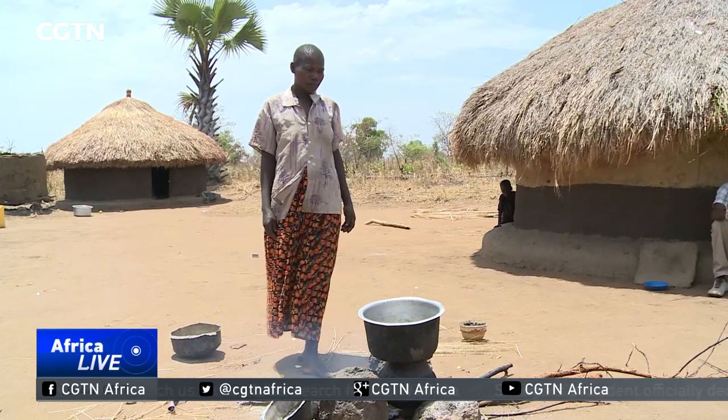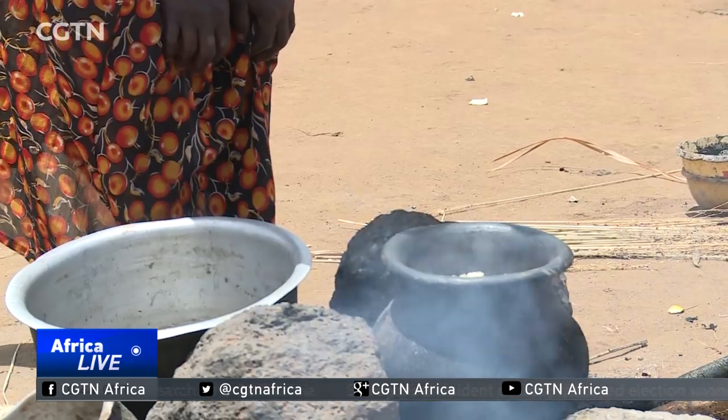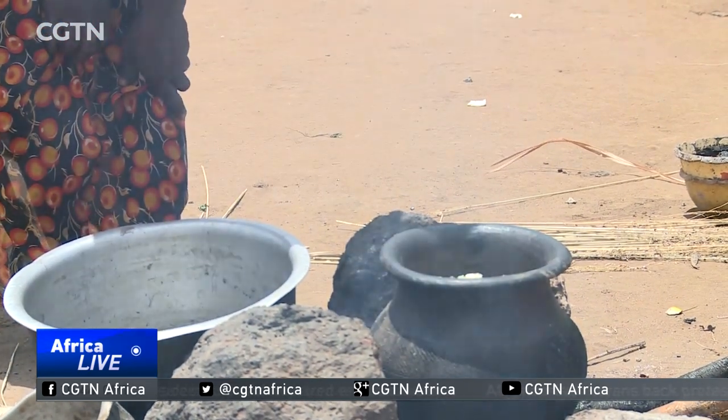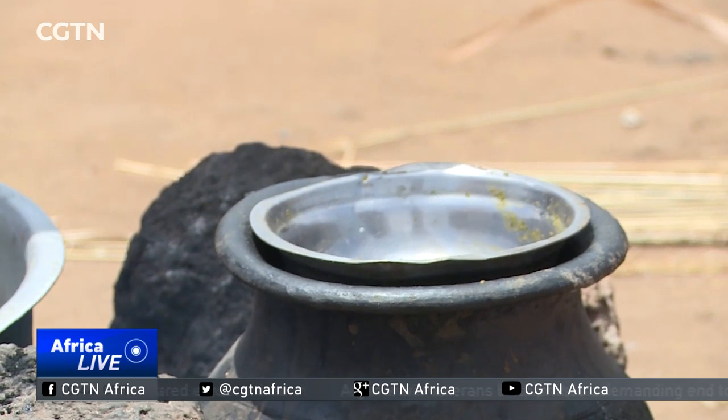That's a big change from the thick smoke in the homes of people who cook with firewood and charcoal — smoke that's been linked to a number of respiratory health problems.